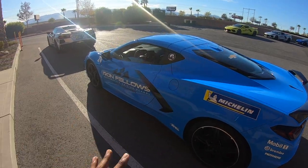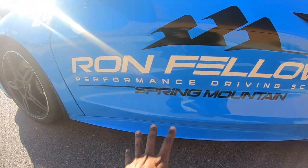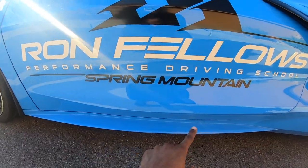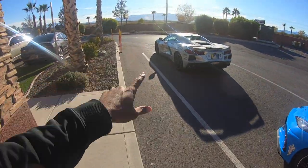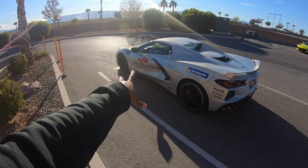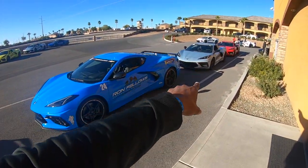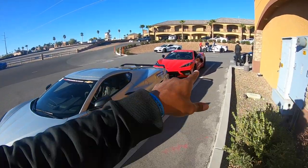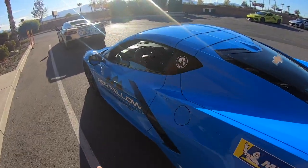This is a Ron Fellows Performance Driving School experience. You can see 'Ron Fellows Performance Driving School — Spring Mountain' on the side of each car. Each color car comes with its own unique decal scheme — this one has red with black lettering, the silver has the same, and the red one down here has black with white lettering.